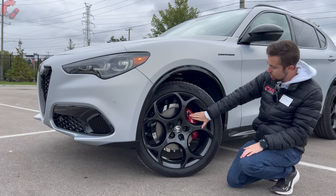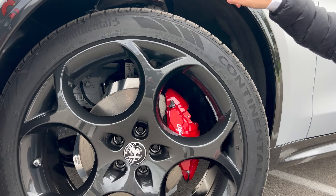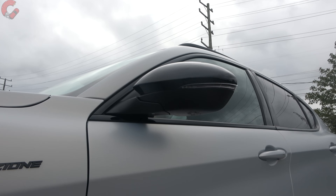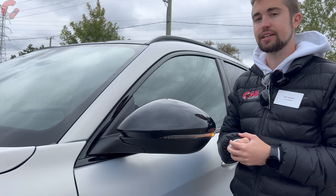Most models also come with red brake calipers, and you'll notice a gloss black trim going around the wheel arches as well as the lower parts of the vehicle. That's matched up at the mirrors, which are fully loaded on today's model. We have power fold, auto dimming on the driver's side, blind spot monitoring, and heating.